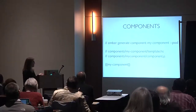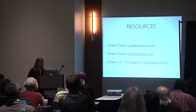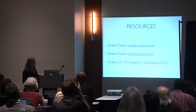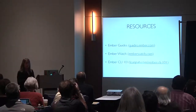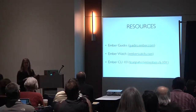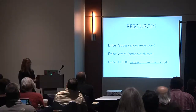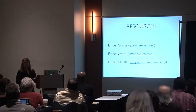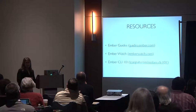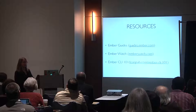Resources for Ember: the Ember guides are fantastic, though sometimes overwhelming and long. Ember Watch is really good for real-time news and tutorials. The Ember CLI 101 book is especially useful since Ember CLI is now the entry point to Ember, so getting good at it would really help.